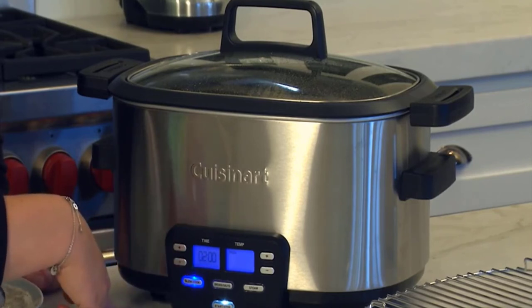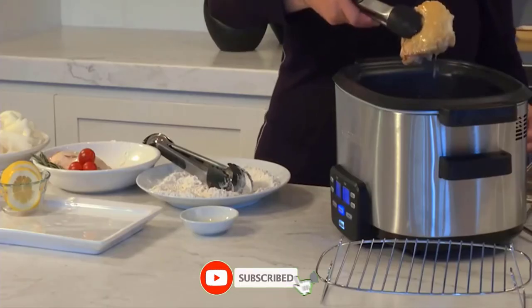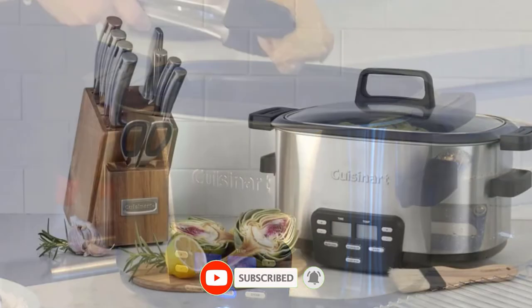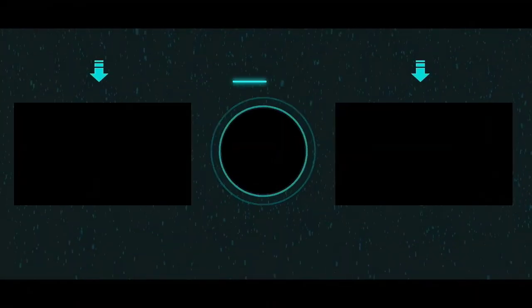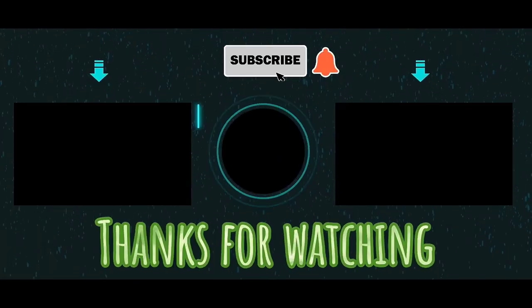Advantages: Extra-large blue backlit LCD display. Removable 6-quart nonstick aluminum cooking pot. Dishwasher-safe removable parts. Thanks for watching — subscribe to my channel and enjoy the next videos.